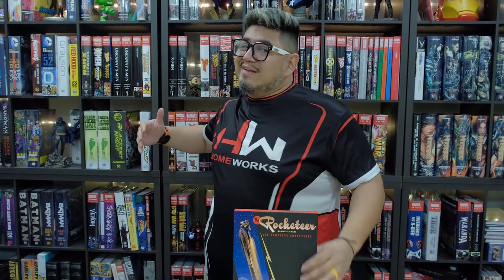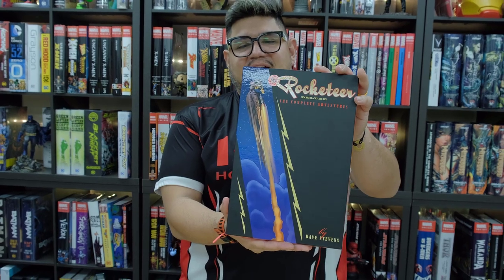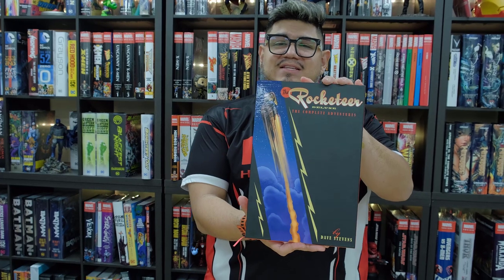Let's rock it to some excitement with the release of The Rocketeer Deluxe: The Complete Adventures in Slipcase Edition. This is a new release that we got here at Organic Prize Books, and I'm pretty excited to show you.